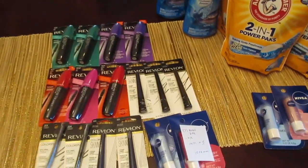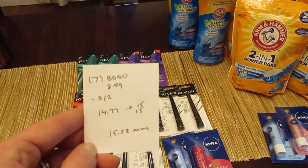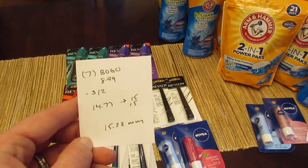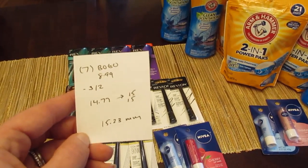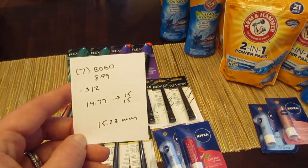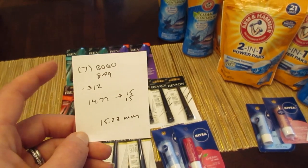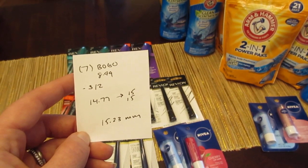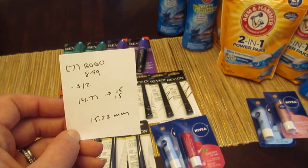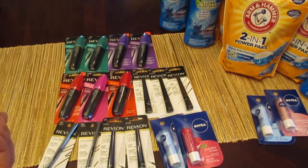I did the deal twice. I had seven of the buy one get one free coupons — they did automatically take off the $8.99. You want to scan your card at the end: I gave them all the coupons first, then scanned my card last, because I have a lot of bonus cash and I don't want it to come off. That automatically took off $8.99 for each one. I had the $3 off two Nivea coupon from today's insert. So I paid $14.77 and I got back $30 — that's a $15.23 money maker.